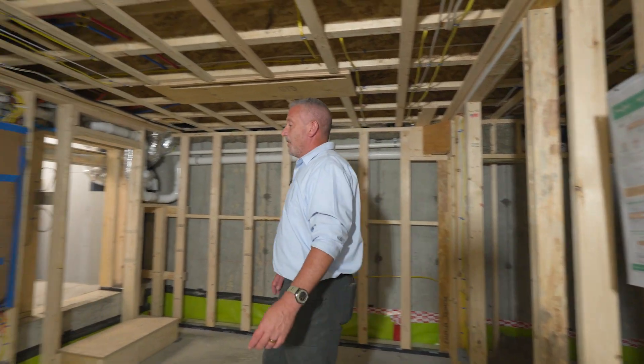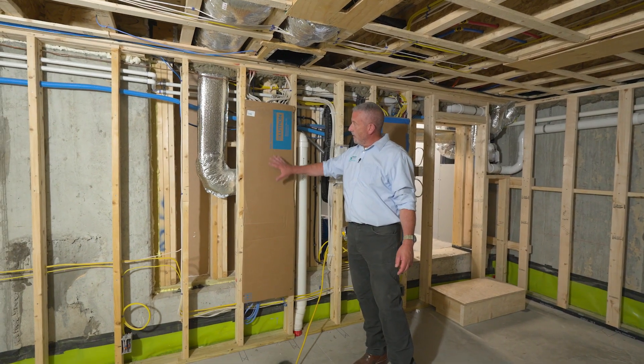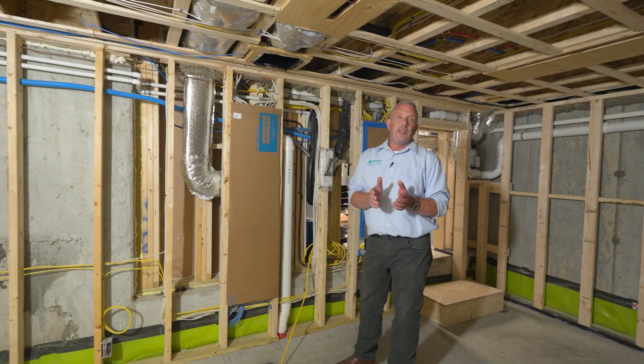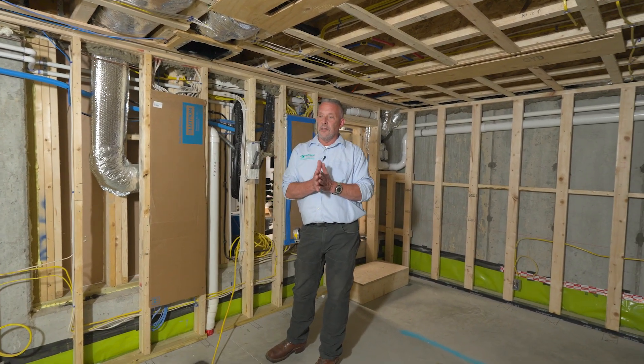We've got LED lighting throughout the house, controlled by this Lutron Homeworks system installed by Symmetry Electric and Head North. It's really awesome because it allows the homeowner to access the app and control all his lighting, his window treatments, and the ERV — for example, if there's an event and he needs to put it into boost mode.